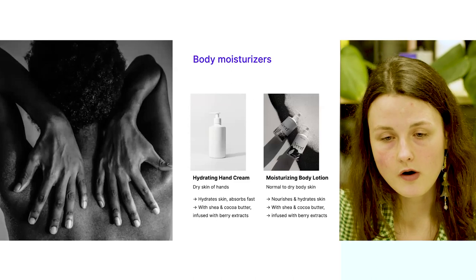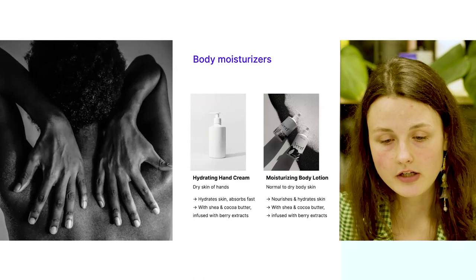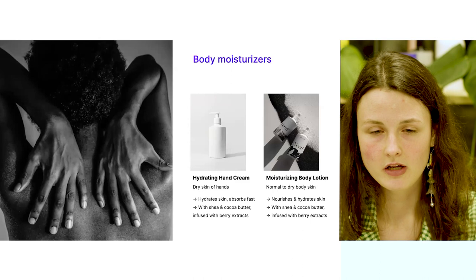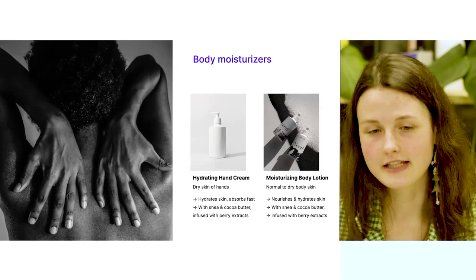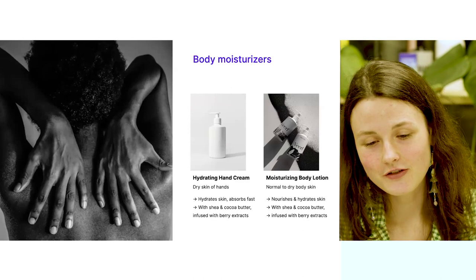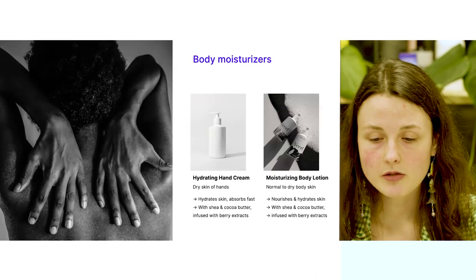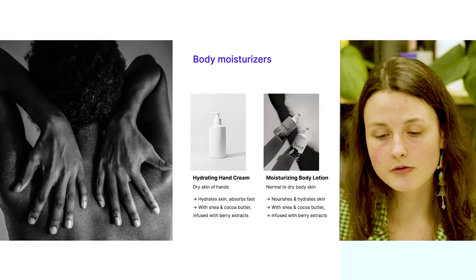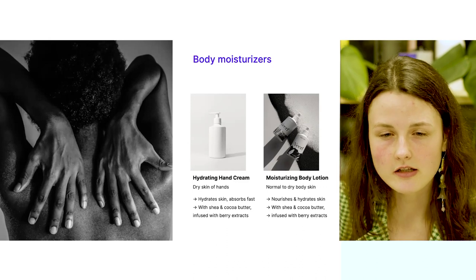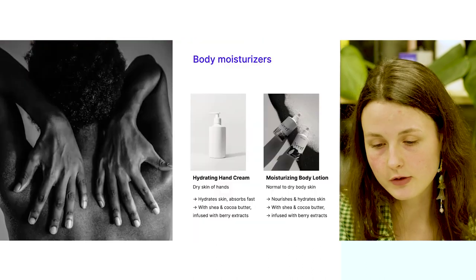There are two body moisturizers — one for hands and one for the body. The hydrating hand cream hydrates the skin and is fast-absorbing, so your hands will not feel greasy. It is formulated with shea and cacao butter and infused with different berry extracts. The moisturizing body lotion is more nourishing with a richer formula to really hydrate and enrich your skin, also formulated with shea and cacao butter and infused with berry extracts.